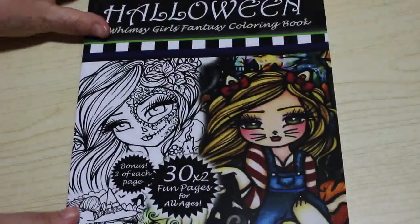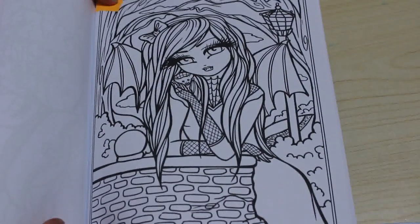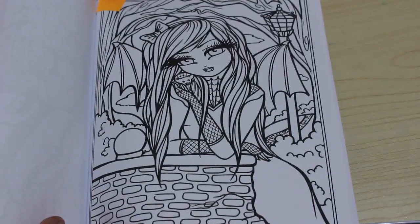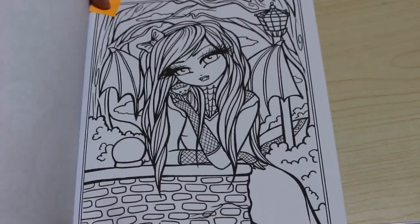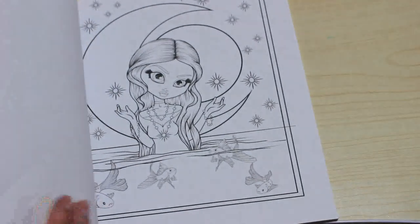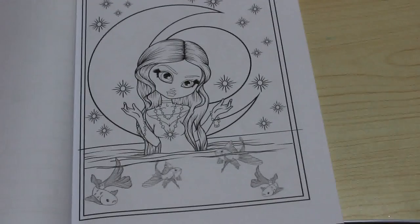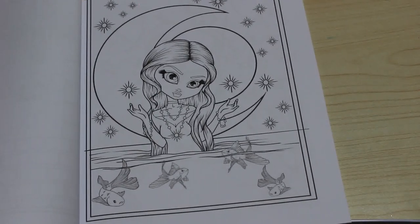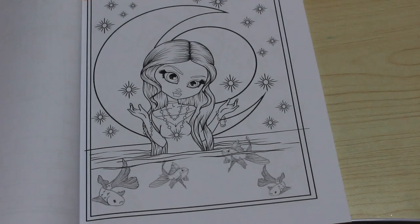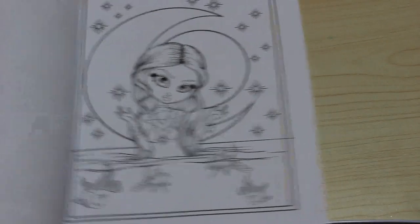Then I've got Enchanted Halloween by Hannah Lynn, because I've got to have a Hannah Lynn picture colored this time. I've picked this one — not entirely sure why but I did. Then I've got Kelly Horton's Little Dark Lens. I'm going to do the one with the little mermaid character. I really like the background — it's very pretty. I can use pens, markers, gel pens, and pencils on it.